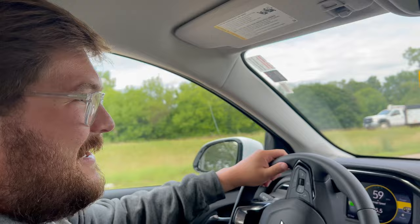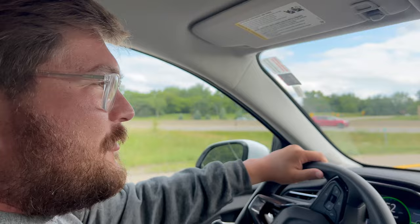God damn it, Ryan. I am pissed. You and me both. We are going to General Motors right now. Let's go. I couldn't be more mad.